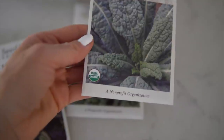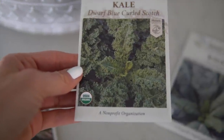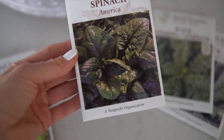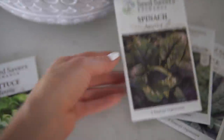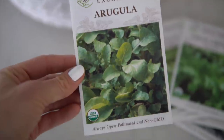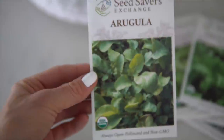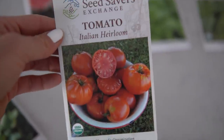Lacinato kale — we grew this last year and had so much we didn't know what to do with it. Love it. Dwarf blue curled Scotch kale — I just call it curly kale. Spinach — last year I started it way too late so we didn't really get any harvest, but we're going to do spinach. Lettuce — gotta love it, pretty versatile, amazing. And arugula — I always like to put a little of that in my salads because I like the spiciness. And heirloom tomatoes — oh my gosh, one of the best things about summertime.